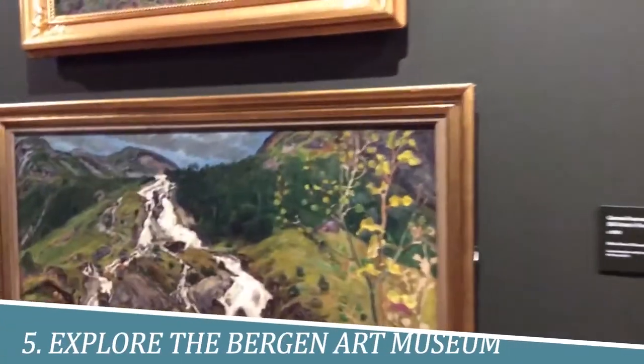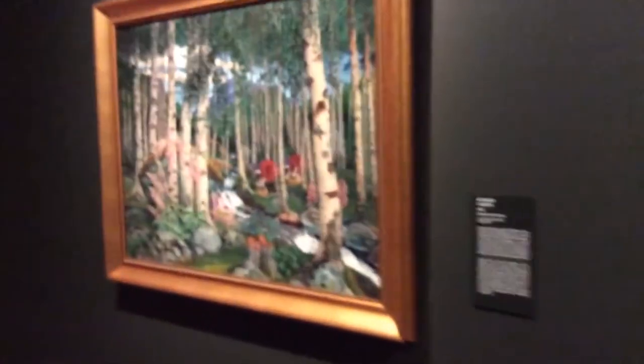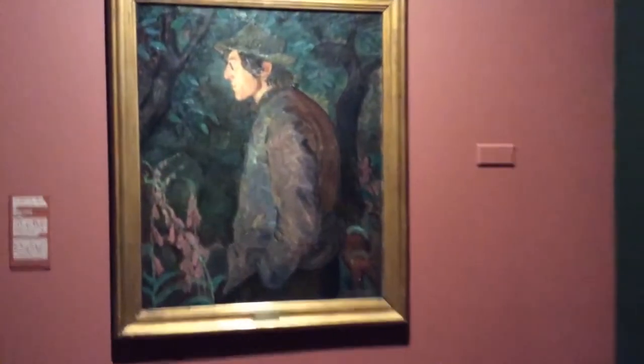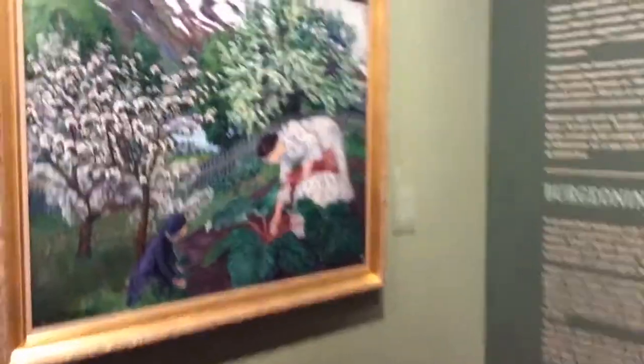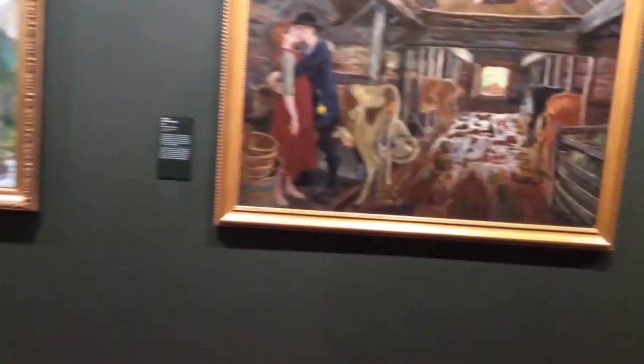Number 5: Explore the Bergen Art Museum. Exploring the Bergen Art Museum in Norway is a must-do for art enthusiasts and culture-seekers alike. With an impressive collection of over 10,000 artworks, the museum showcases Norwegian and international art from the Renaissance to contemporary times. From Edvard Munch to Pablo Picasso, the museum houses an impressive range of masterpieces. The museum building itself is also a work of art, designed by acclaimed architect Ole Landmark in 1978.